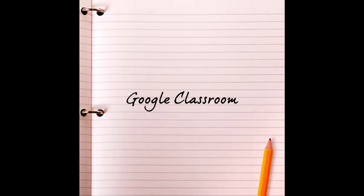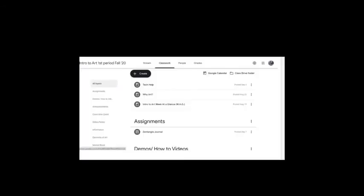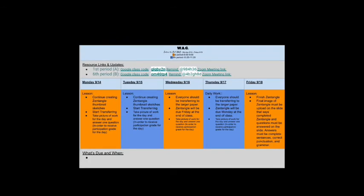Google Classroom is a very important part of our class, especially now during remote learning. This is where I will upload all assignments, demos, announcements, information, and any other things that I feel are important. On the left are topics where students can have easy access. At the top is also the Week at a Glance — a calendar where I will be uploading what we are going to be doing for that day and also when work will be due.